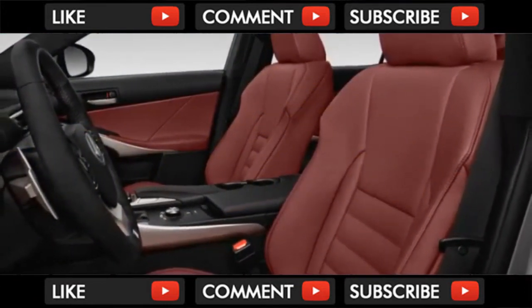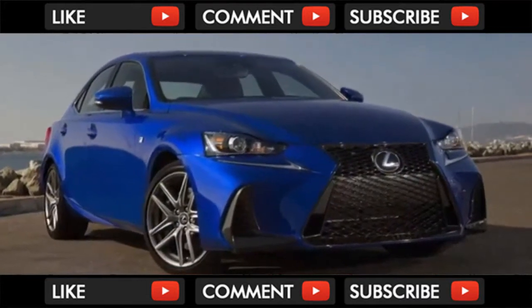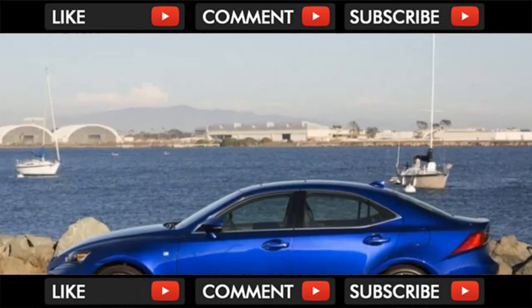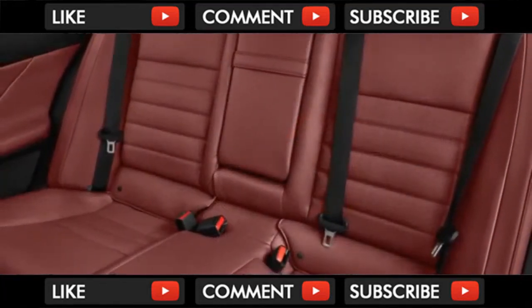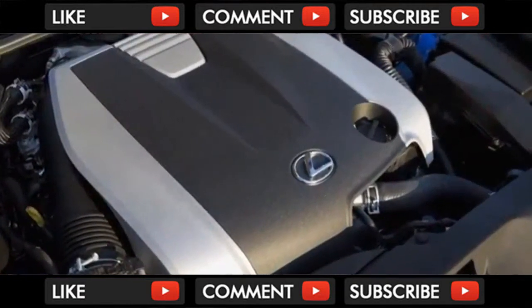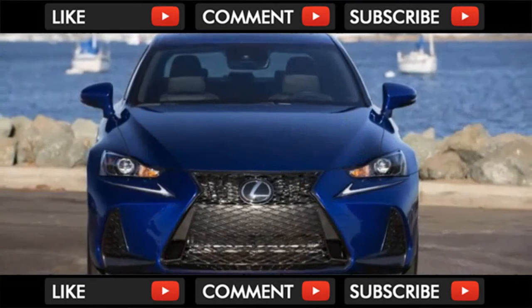Trunk space is fine, if not expansive, at 13.8 cubic feet. The BMW's is bigger, the Benz's smaller. Quality isn't the IS's issue — all its leathers and plastics feel like they can last for at least a generation, and the old cheap-feeling steering wheel controls have been replaced with nicer units.